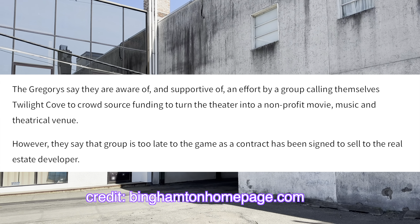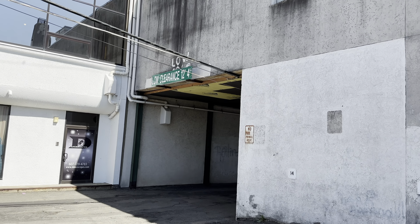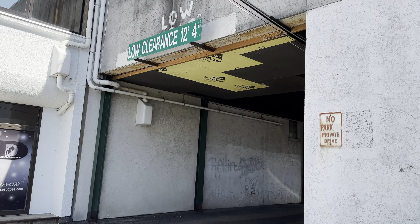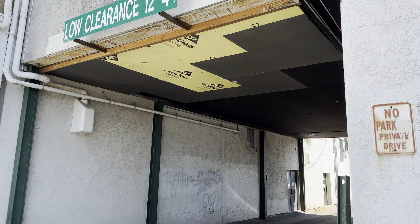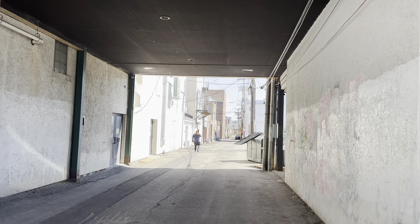Kind of sad. I really liked this place — if you don't feel like spending a million dollars going to a regular movie theater, this was good. Or if there was a title you weren't sure you were going to like, you could wait for it to come out here at the Cinema Saver and save a lot of money. It was just fantastic.